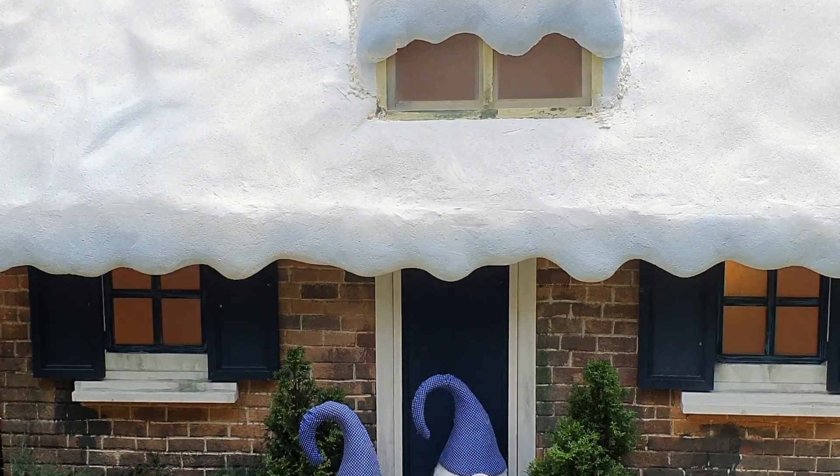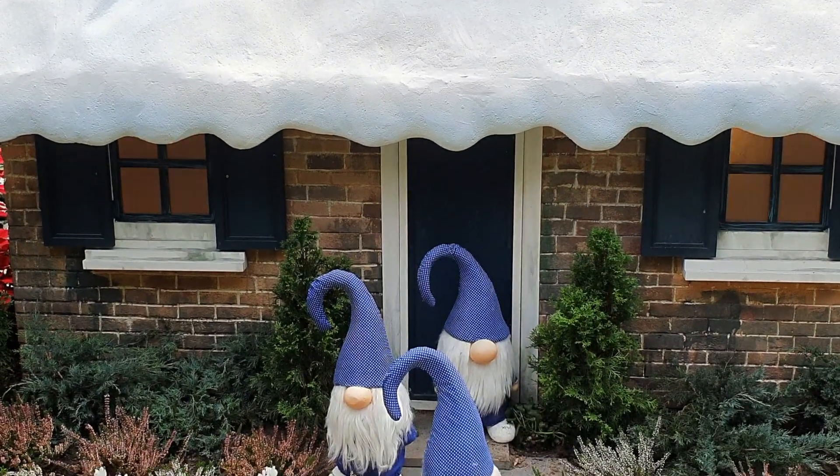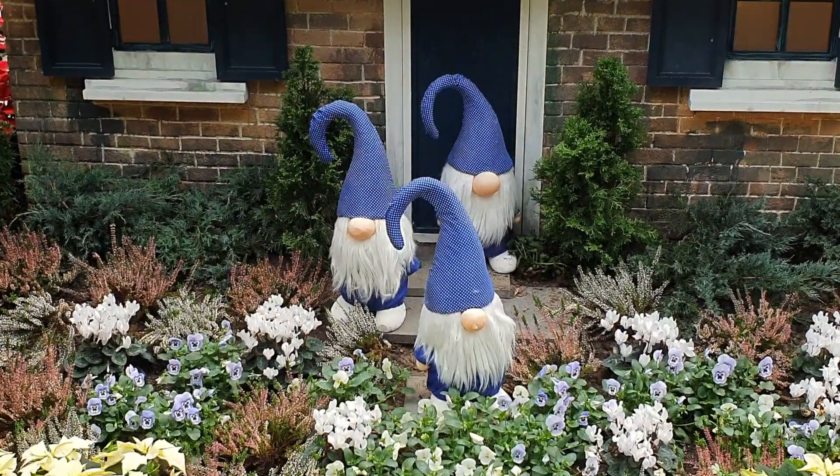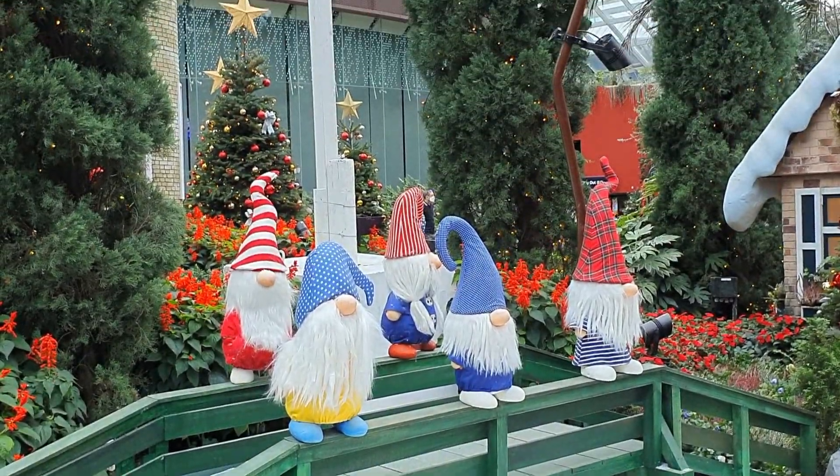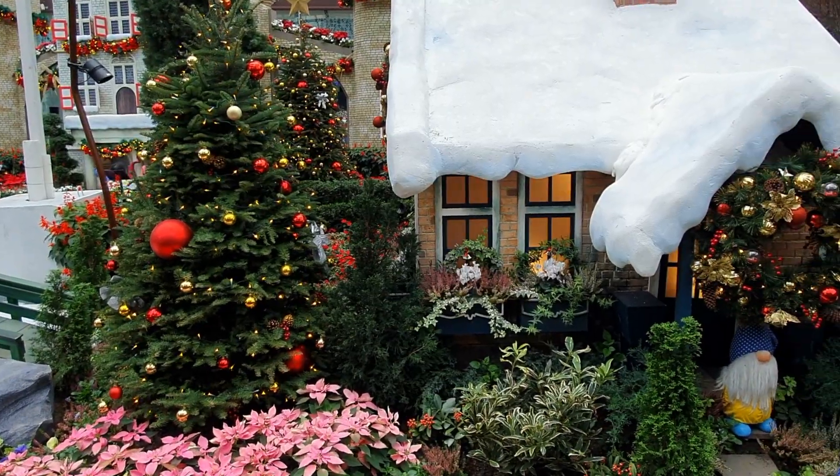There are also Nisse, also known as gnomes, a mythological creature from Nordic folklore typically associated with Christmas.